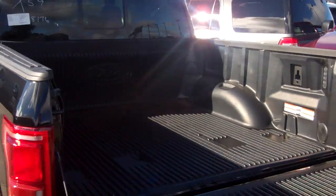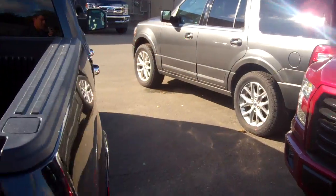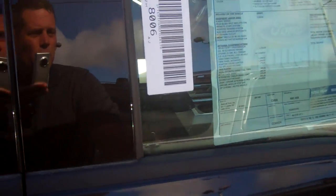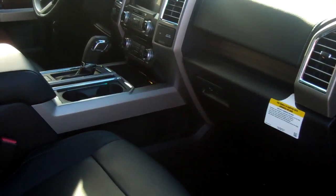This truck is also equipped with a lot of optional equipment. As we run through the options here, you've got the twin panel moonroof, adaptive cruise control, and the FX4 off-road package.